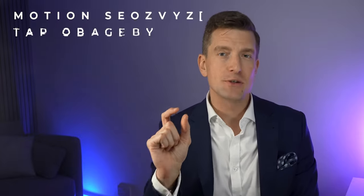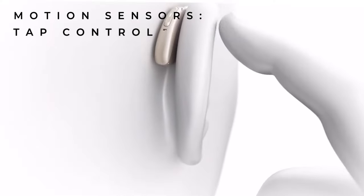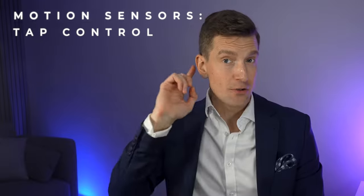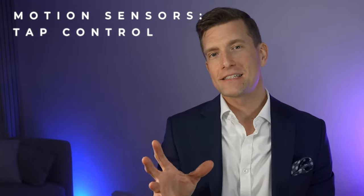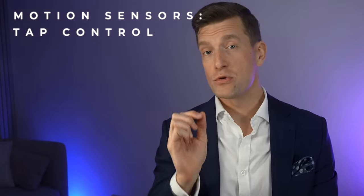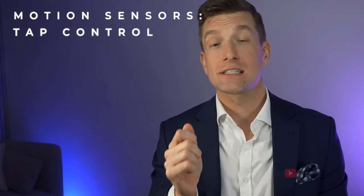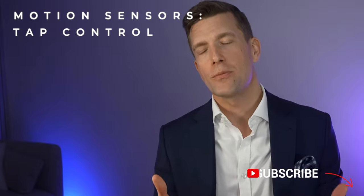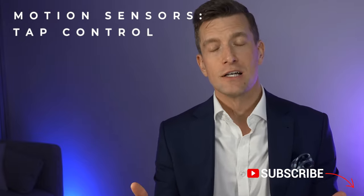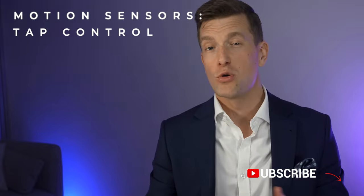The final feature built onto motion sensors is tap control — a way of interacting with your hearing aids without using a smartphone app or pressing buttons. In practice, a double tap of your hearing aid lets you play or pause music, end or accept phone calls, or even start your personal voice assistant, meaning you could speak to Siri or Google Assistant to check the weather or add something to your calendar.